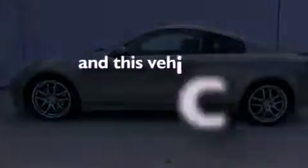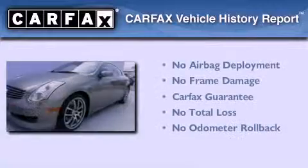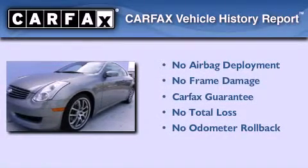This automobile has fewer than 64,000 miles on the odometer. Not to mention that this Infiniti qualifies for the Carfax buyback guarantee.